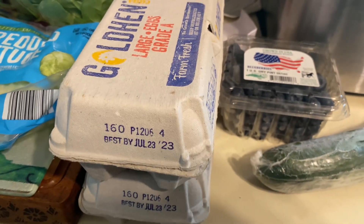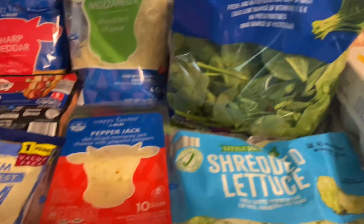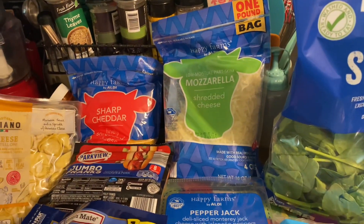Two dozens of eggs, and the eggs were $1.29 a dozen. A bag of shredded lettuce, spinach, pepper jack cheese, mozzarella, and sharp cheddar.